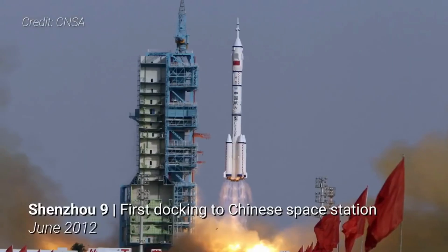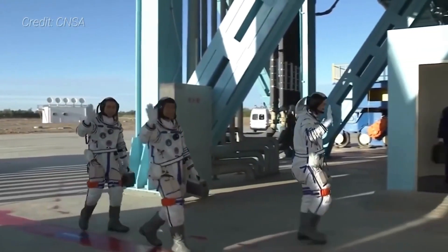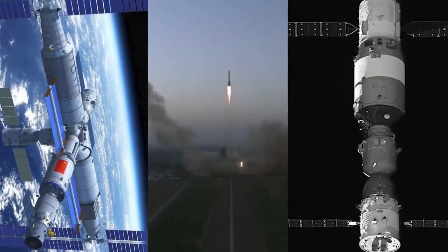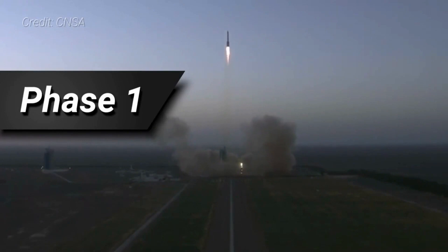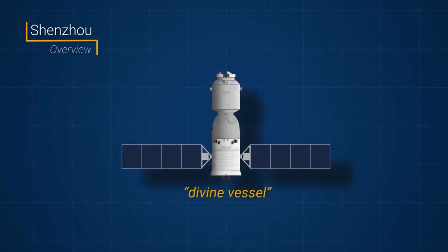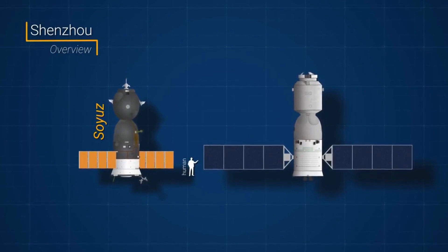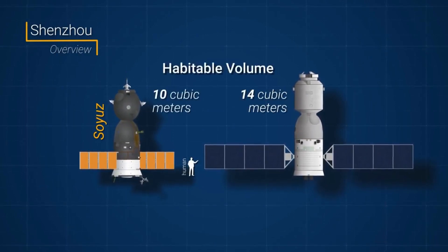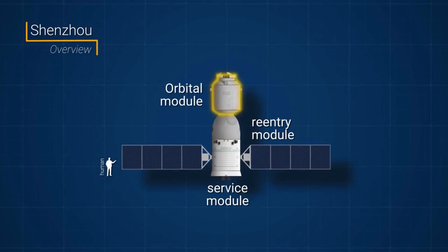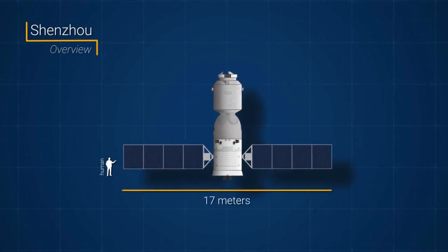Assembling a space station is an intricate task, requiring precise engineering and careful coordination. The initial step involved launching the Tianzhou cargo spacecraft and the Tianhe core module, which served as the foundation for the entire station. These modules were meticulously designed to provide a habitable environment for astronauts and support vital systems. The subsequent steps involved the launch and integration of additional modules, including the Wentian and Mengtian lab modules, which expanded the station's capabilities and offered dedicated spaces for scientific research. Each module had to be precisely docked and connected to create a functional and harmonious living and working environment in space.